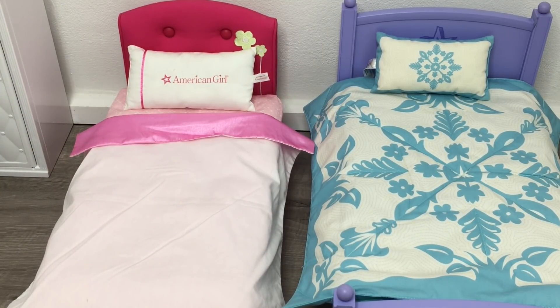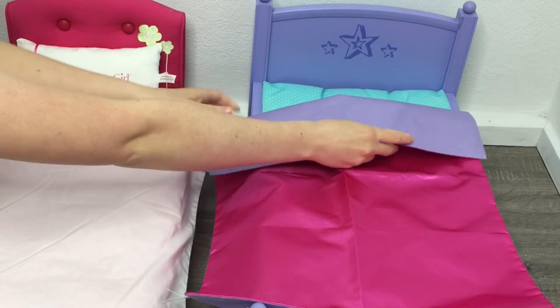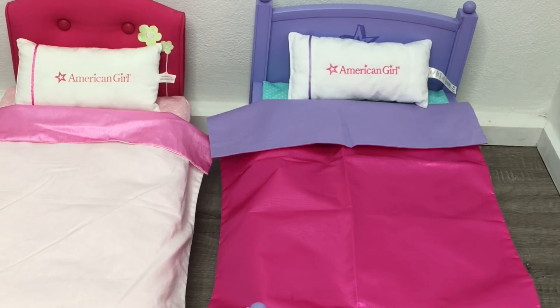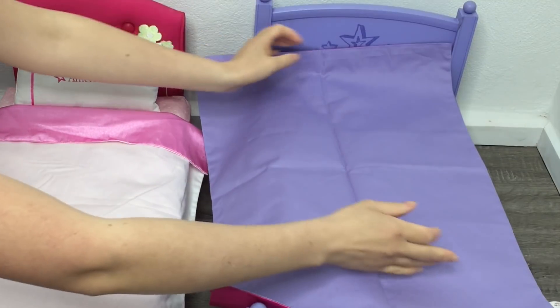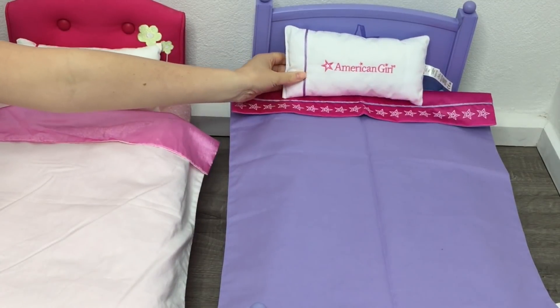Now let's look at the new updated version of the American Girl hotel bedding set — you can definitely tell the difference between the two. The material is very different and so is the color. This side is a very bright pink compared to the older lighter pink, and the other side is a gorgeous light purple. The pillow says American Girl on the front but has purple instead of pink, and the newer pillow has the American Girl text sewn on rather than printed. The setup is now complete.